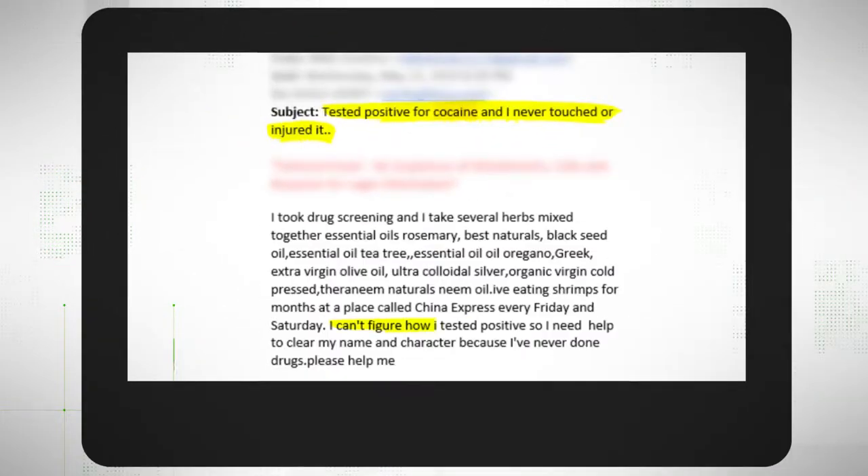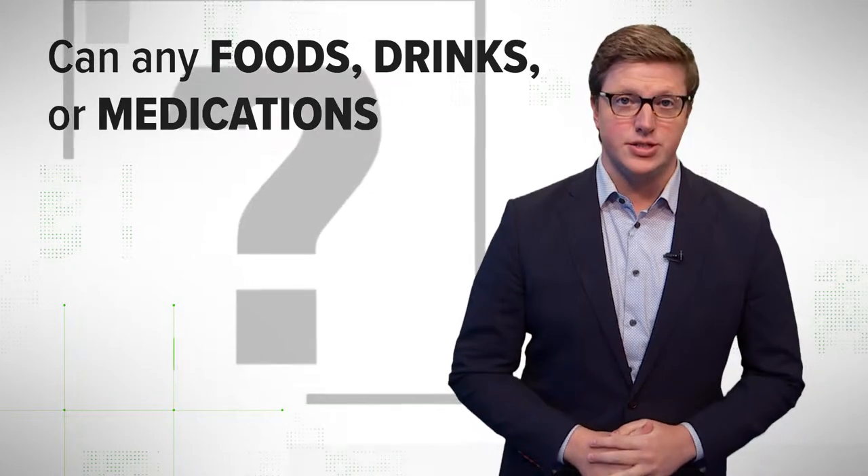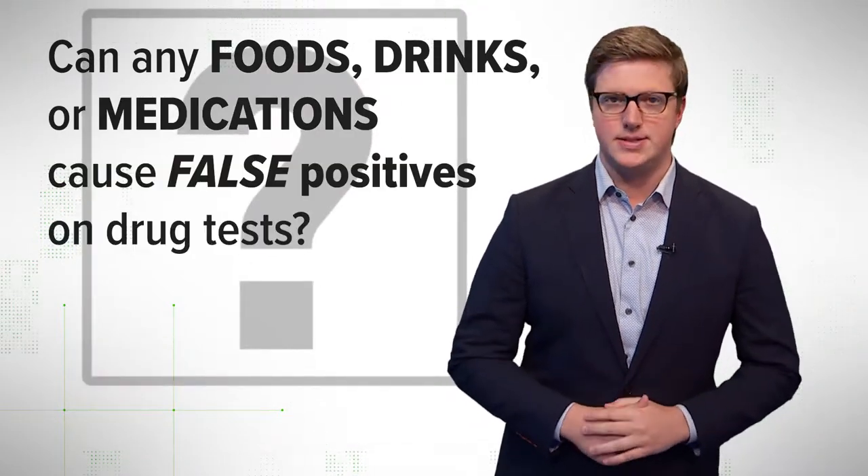Viewer Nikki D sent us this email. She tested positive for cocaine on a drug test, but claimed she didn't use the drug and wanted to know if any foods could be responsible. We're going to broaden this question a bit and verify: can any foods, drinks, or medications cause false positives on drug tests?